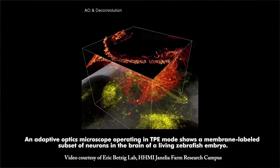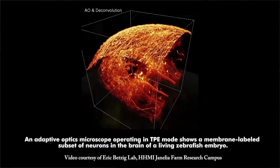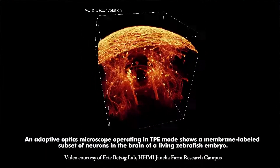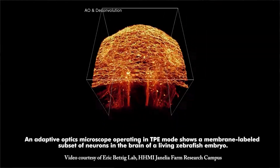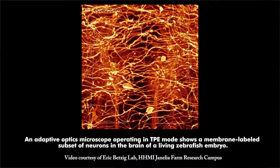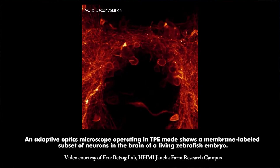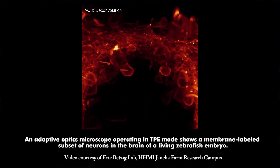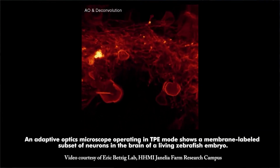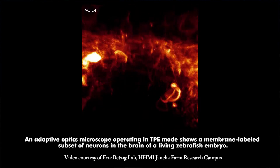A new adaptive optics approach can sharpen microscope images for biologists studying zebrafish. The technique, developed by a team at the Howard Hughes Medical Institute's Janelia Farm Research Campus, rapidly corrects for distortions in transparent, non-scattering tissues at the millimeter scale without exposing them to damaging levels of light. The researchers used this new technique to bring into focus the fine branching structures and subcellular organelles of nerve cells deep in the living brain of a zebrafish. Without adaptive optics, such structures remain blurry and indistinct under the microscope.